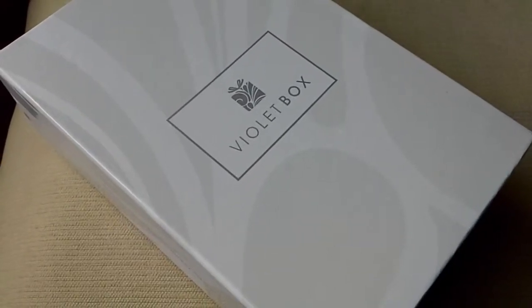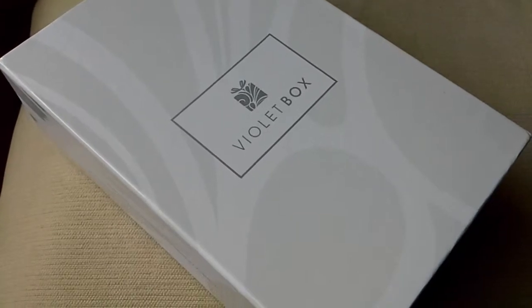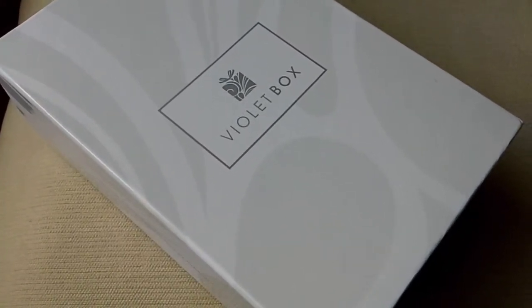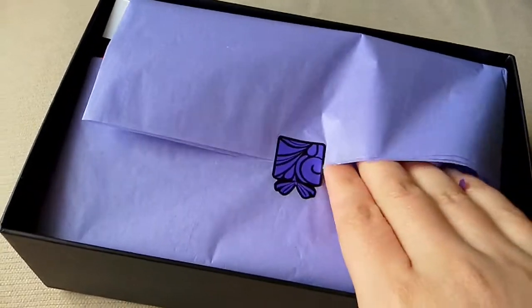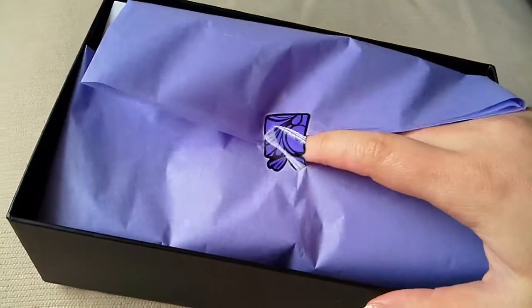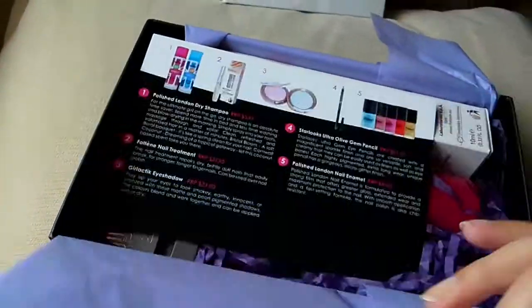Hey guys, I just received a Violet Box in the mail. I'm pretty sure this is the September box but we'll see what it is. I had to put you guys on hold for a couple of seconds while I slide the case out. I literally just walked outside and saw this, so I don't even know what's inside at all. Let's have a look.